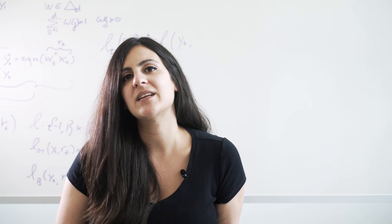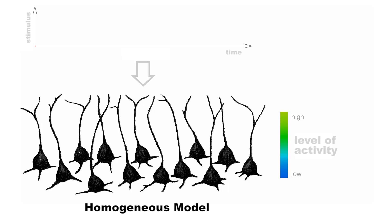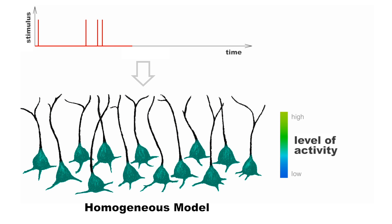Here is Professor Carlos Brody to tell us about two competing theories. Scientists have two competing models about how evidence accumulation might work. The current leading model, which we'll call the homogeneous model, proposes that a specialized network of neurons all increase their rate of action potentials at the same time when evidence is presented. The more evidence that is presented, the greater the activity in all of these cells.